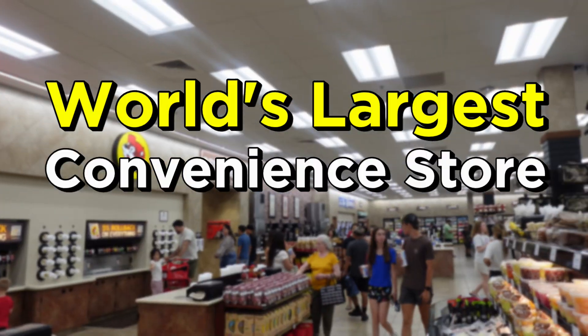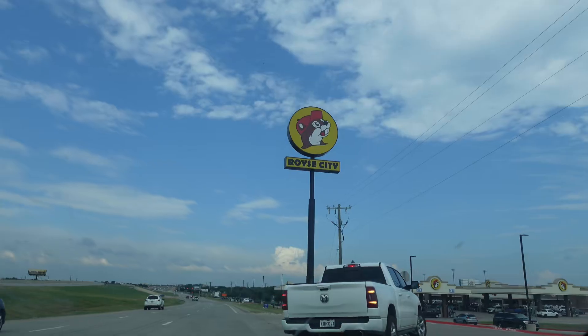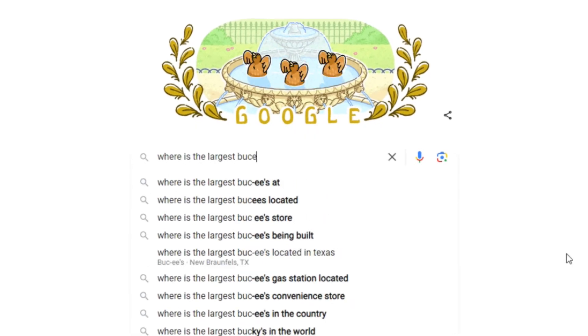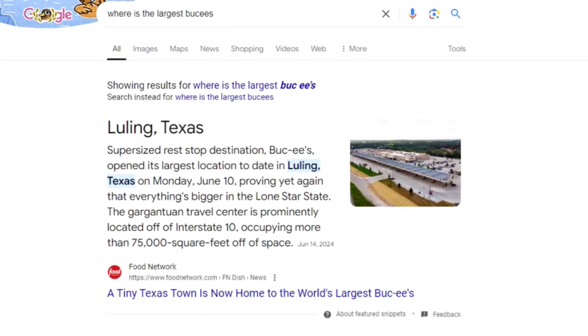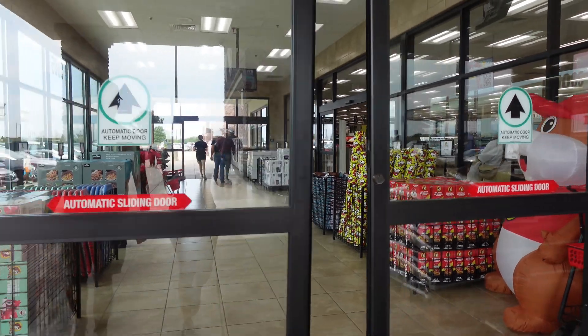Today we're going inside the world's largest convenience store and gas station chain, Buc-ee's. Quick disclaimer: this location is in Royce City outside of Dallas, which isn't the largest location. The largest Buc-ee's in the world is located in Luling, Texas, but that was quite a ways from our road trip route. So today we're heading inside this location, which is still huge. But just before we go in, let's get into some of the company's history.